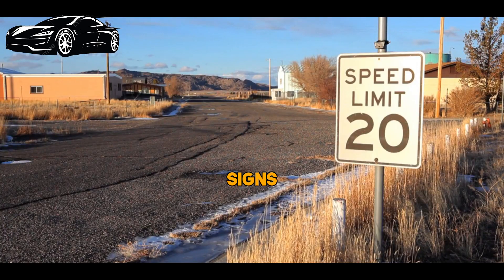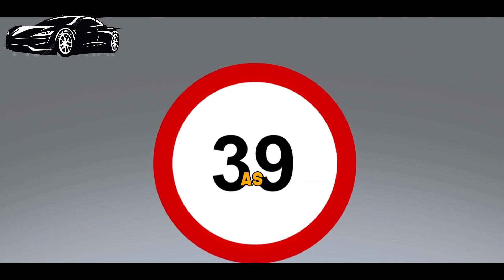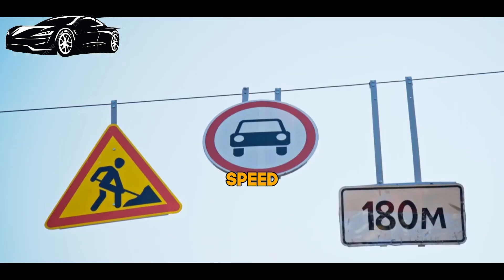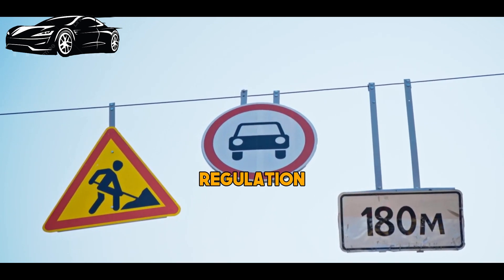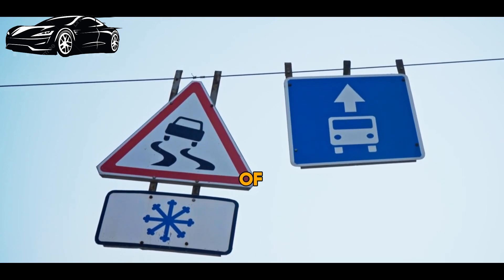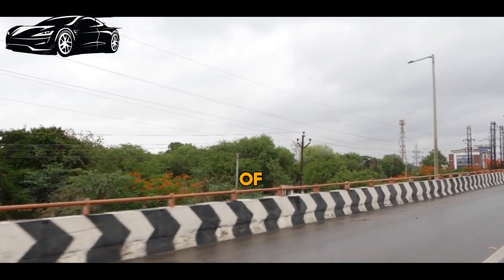Speed limit signs come in various shapes and colors, but they all indicate the maximum speed you should be driving in that area. Pay close attention to these signs, as speeding can lead to accidents, fines, and even license suspensions. Always drive at or below the posted speed limit. Speed limit signs play a crucial role in ensuring road safety and traffic regulation. The primary purpose of speed limit signs is to promote road safety by specifying the maximum allowable speed for a particular stretch of road, helping reduce the risk of accidents and collisions.